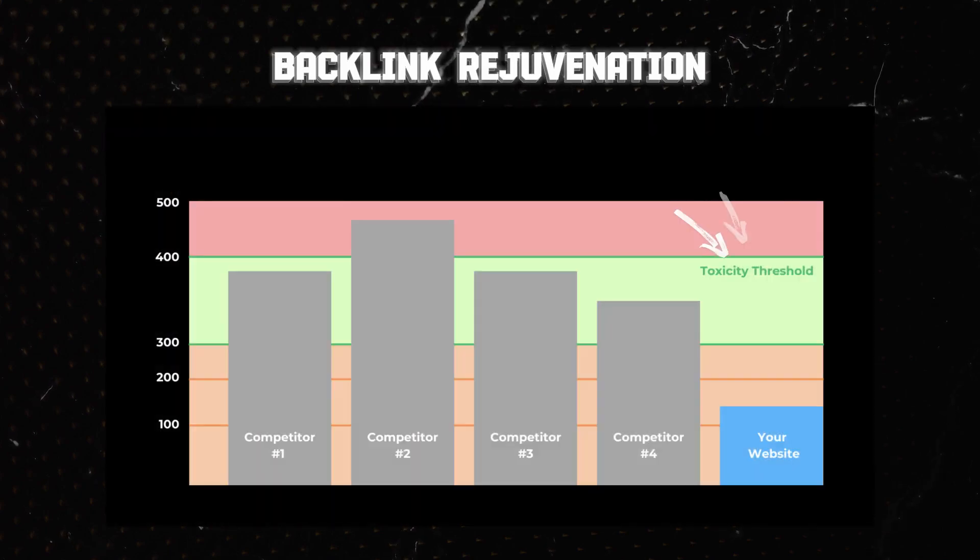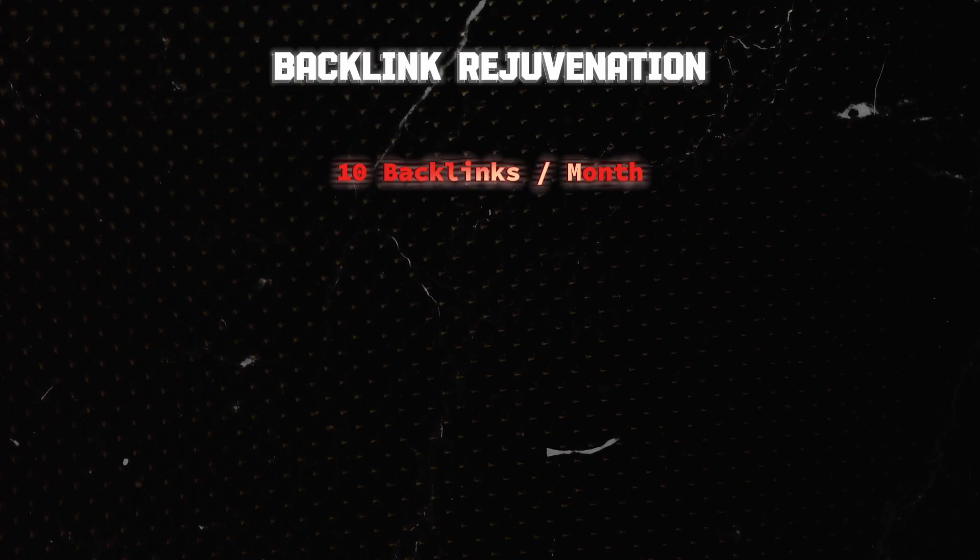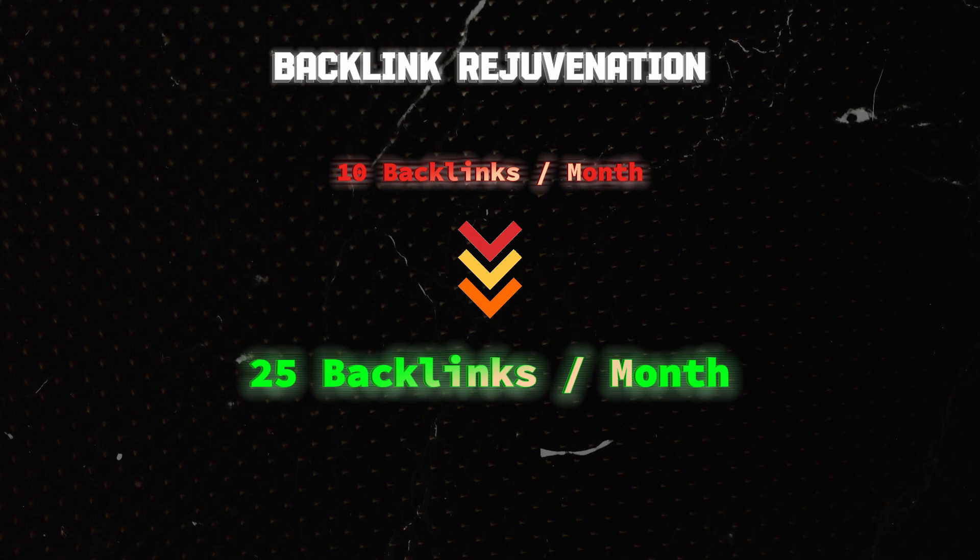Step five was further growth and off-page SEO — building more trustworthy and powerful links to the website. Since we had just done a disavow, the last thing we wanted was to build more toxic and spammy links. Instead, we wanted to show Google we'd cleaned up our act through what's called a backlink rejuvenation — comparing our toxicity score against competitors and building only super safe backlinks. We started slow by building just 10 links a month and then scaled up the link velocity, because building links too quickly can be a major red flag to Google.